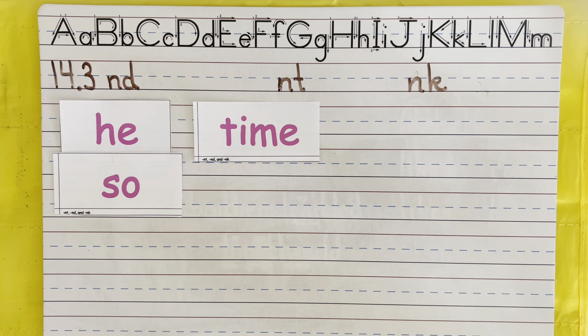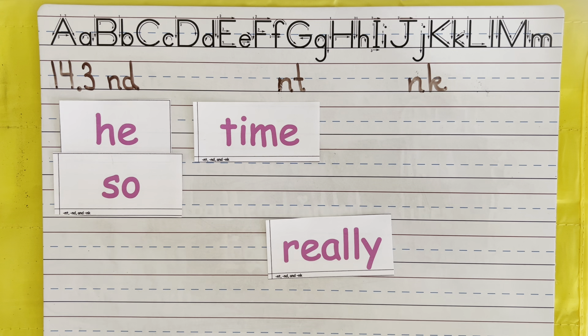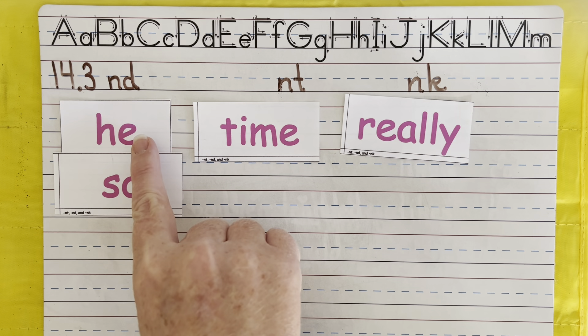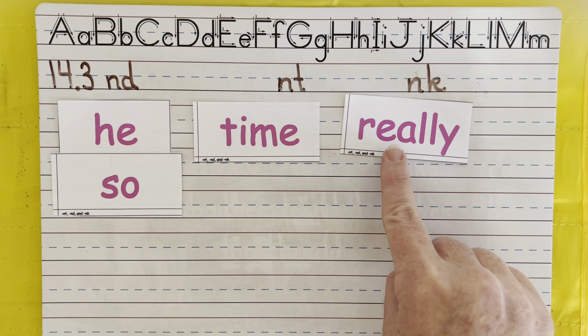Our next word is pretty impressive because it's going to have two E's in it. The first E is spelled E-A, and the second one is Y. Remember, Y is that E at the end of a two-syllable word. Really. Really. He. So. Time. Really.